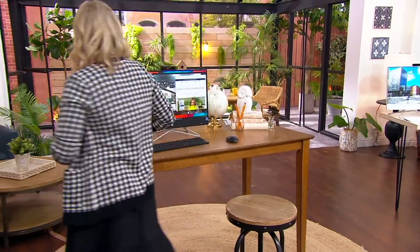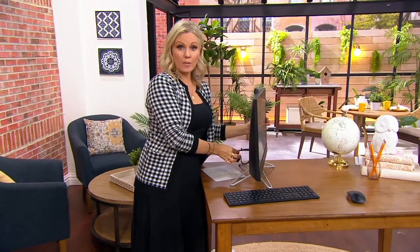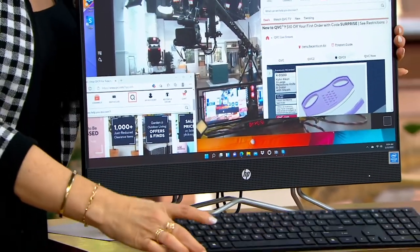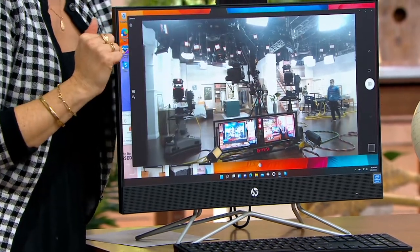It's sleek, it is one cord, and it is super high technology from the number one computer brand in America according to the NPD Group. All-in-one means you don't have that big bulky hard drive and all the cords hanging on the side — it's one beautiful sleek piece of machinery. You plug it in, add the little dongle for the wireless mouse and keyboard, and you are ready to go. It is touchscreen.